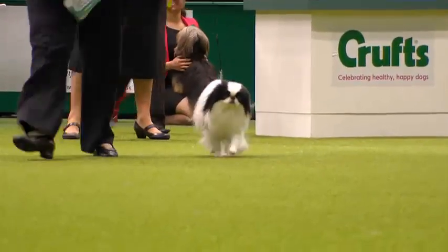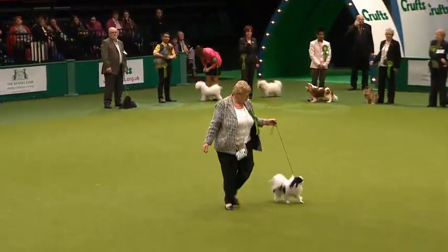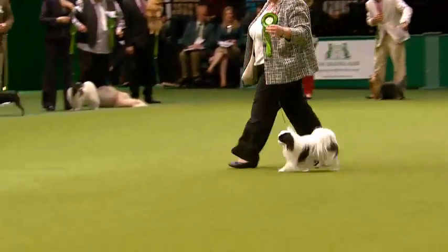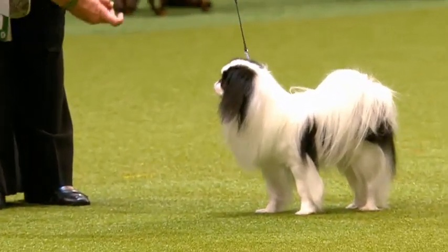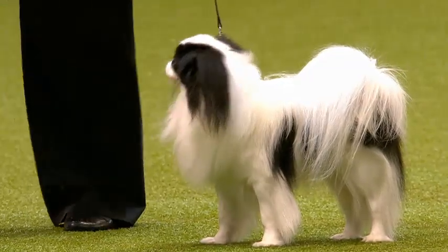True aristocrat, this one. Smart, compact, with that profuse coat. This one in black and white, but they can come in red and white too. It's long and soft, straight and silky. We're looking for a square dog — got to be cobby. Solid, but never coarse. High-set plume of the tail carried over the back. And those hare feet you can see beautifully there. Although small and cute, not really the ideal pet for a child.